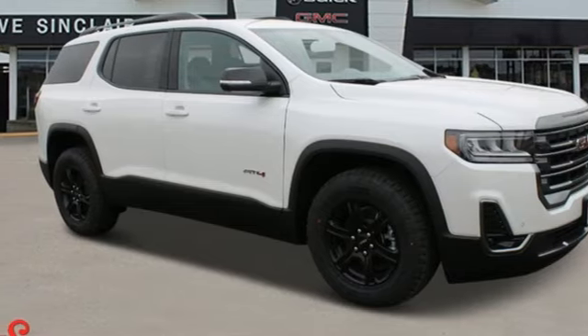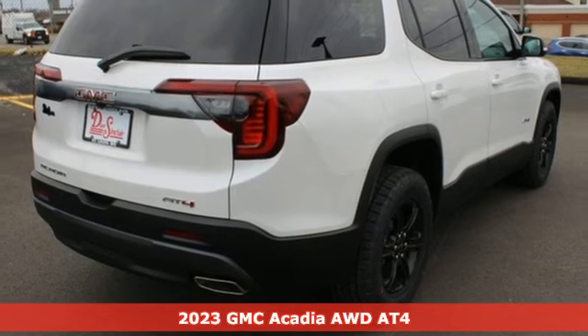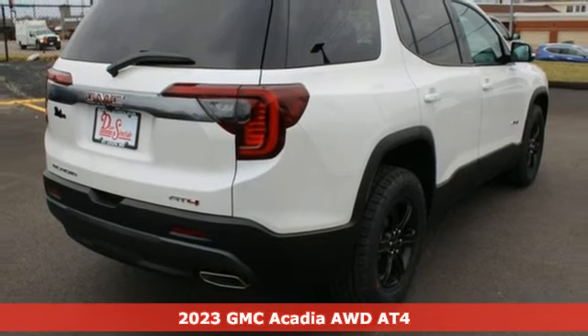Here's a new 2023 GMC Acadia. GMC — it's not just a vehicle, it's a professional-grade tool.